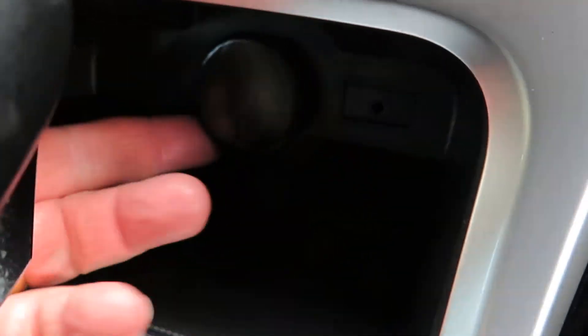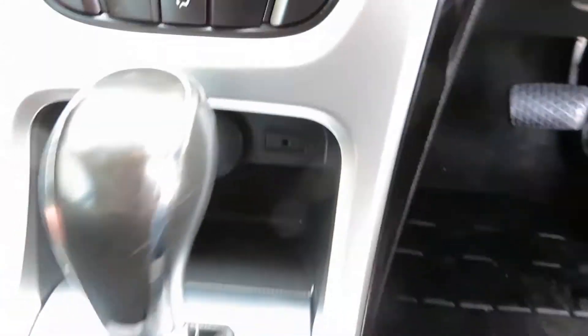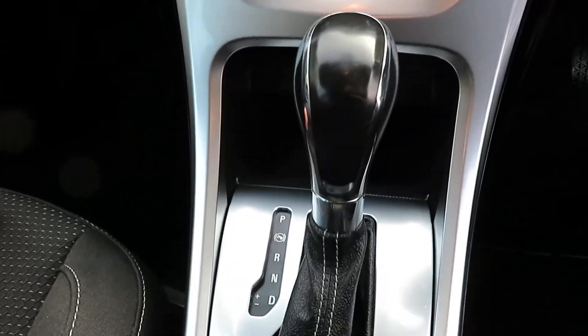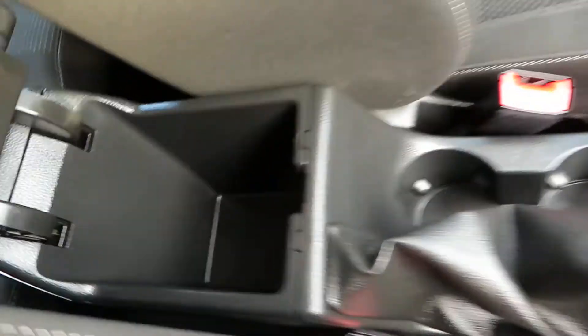Here's your auxiliary port and your power point behind your gear stick. We've got some cup holders there in the centre and a driver's armrest.